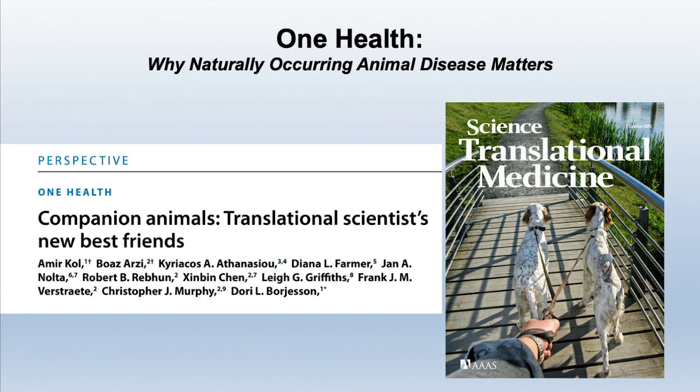We put this in the face of the world of science and made a landmark paper in Science Translational Medicine. If you look at the author list, you will see veterinarians, biomedical engineers, surgeons from the medical school, the head of the regenerative medicine program in the medical school, oncology researchers, a cardiologist, and others. This entire group came together to produce this piece, and it was very well received — but we still have much more work to do.